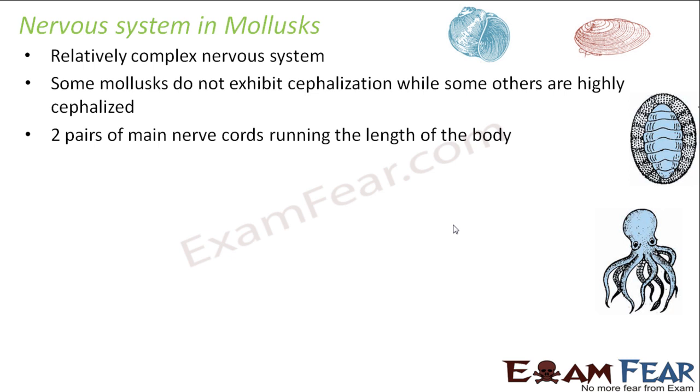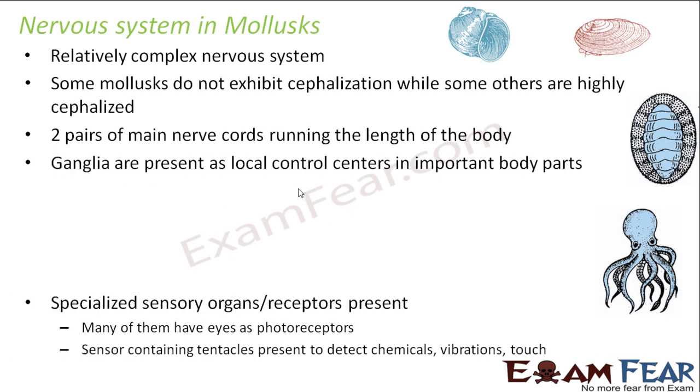They have two pairs of main nerve cords running the length of the body. Ganglia are present as local control centers at important body parts. Like in arthropods and annelids where ganglia were present in each segment, in molluscs the bodies are not segmented but have organs, and ganglia are present at all important organs of the body.